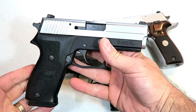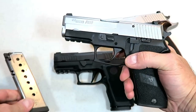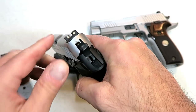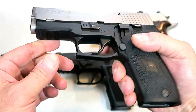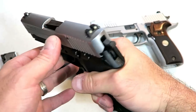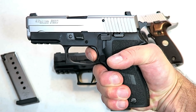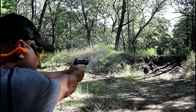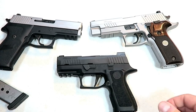Over here we've got the Sig P220. I've owned this for quite a while. This one's in 45 ACP, carries eight rounds in the magazine, 3.9 inch barrel, Siglight night sights that have held up for many years. I purchased this in 2012 and still love it to this day. It does have a rail and a phenomenal single action trigger. They don't make this model anymore, but they have other P220 models that are equally as nice.